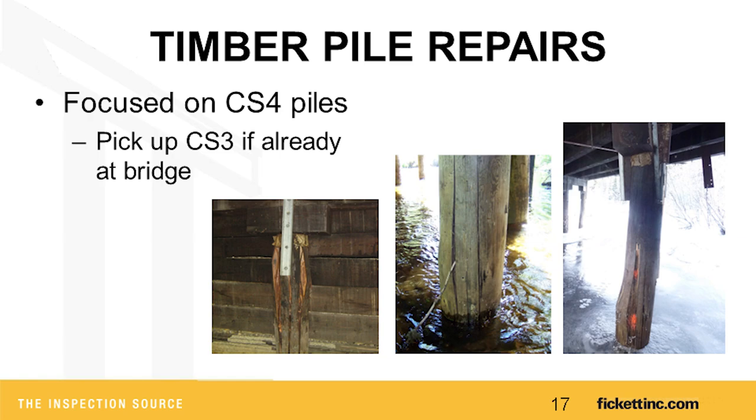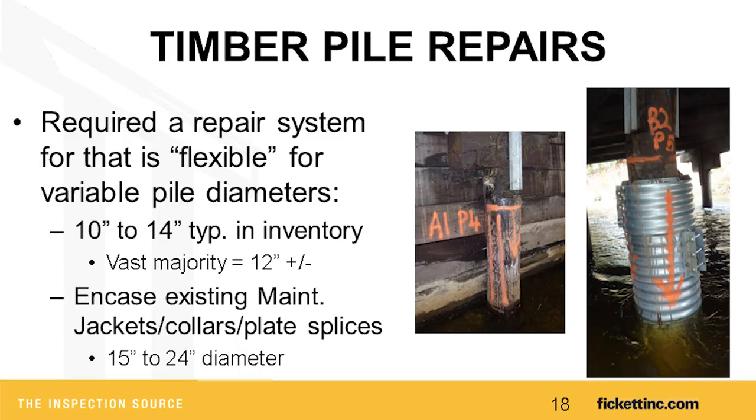When we put together two contracts — one for repairs and one for inspections — we knew it would be a couple cycles before all the resistograph information was in. So we worked on them simultaneously and went ahead with a repair project on piles already identified in condition state four. We limited the project to MDT-owned bridges, concentrated on condition state four piles, and if we were already at a bridge, we'd pick up condition state three piles as well. All our piles in Montana are around 12 inches, plus or minus, ranging from 9 to 14 inches.